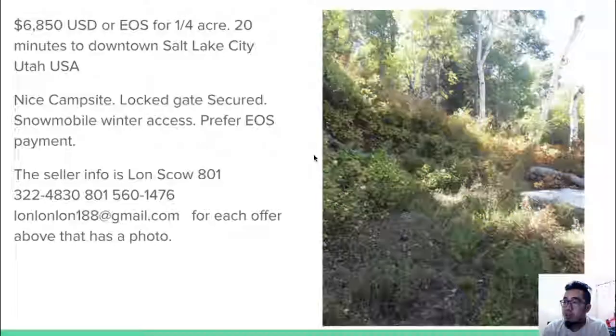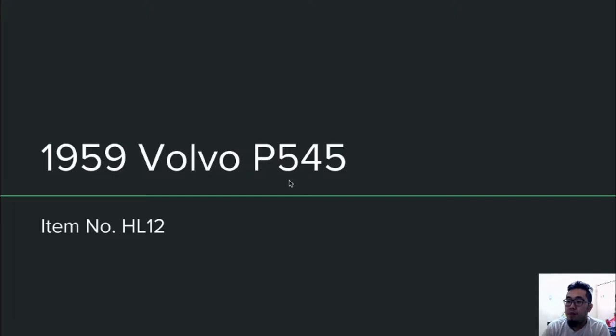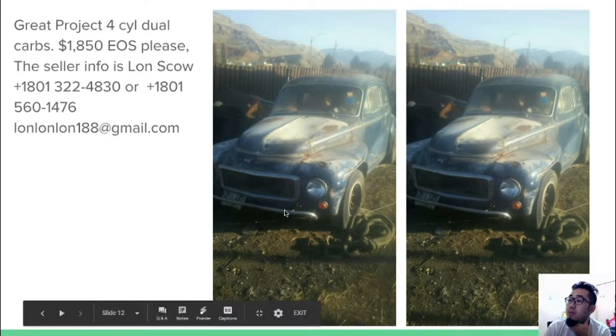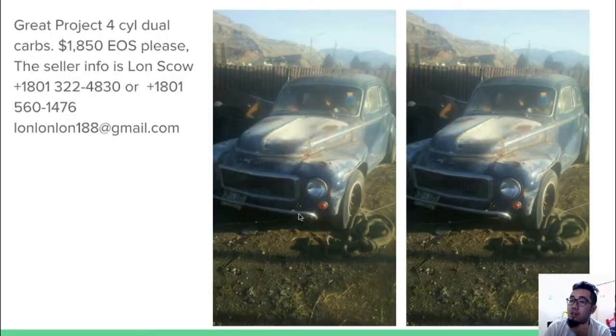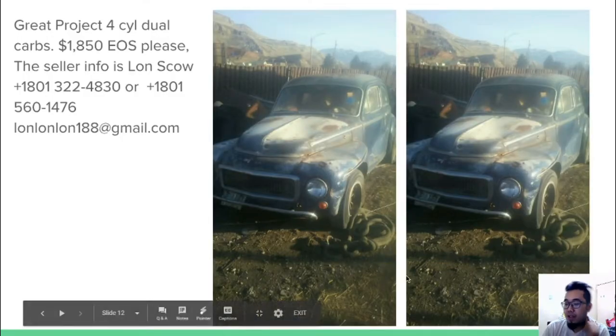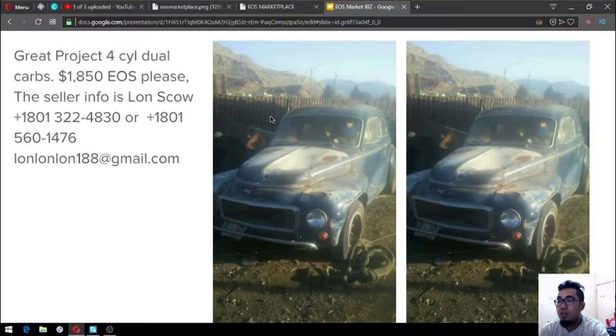The next item is a 1959 Volvo P545, item number HL12. Here are the pictures of the vehicle. It costs 1,850 USD or EOS and comes with a four-cylinder dual carbs setup.